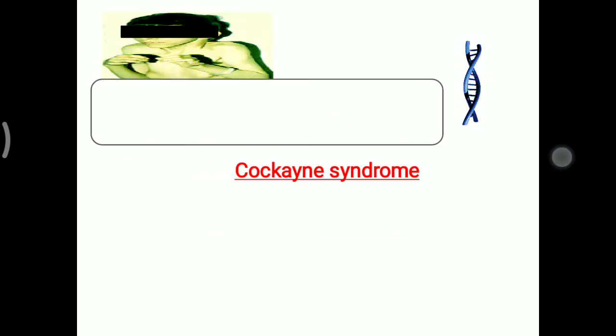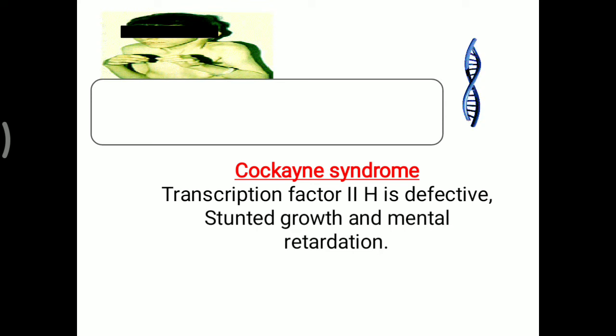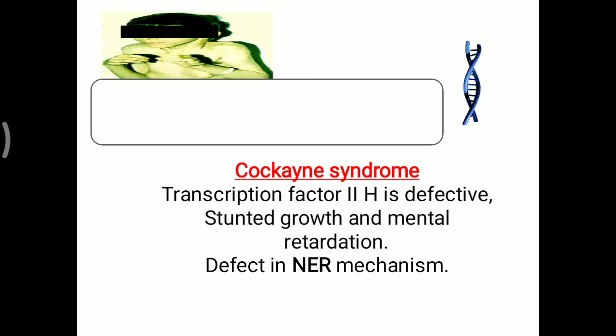Another disease is Cockayne Syndrome. Here, transcription factor TFIIH is defective, and that can lead to stunted growth and mental retardation. This factor is defective because the nucleotide excision repair mechanism is not working properly, which also leads to Cockayne Syndrome. You have to remember these two diseases — Xeroderma Pigmentosum and Cockayne Syndrome — for the nucleotide excision repair mechanism.